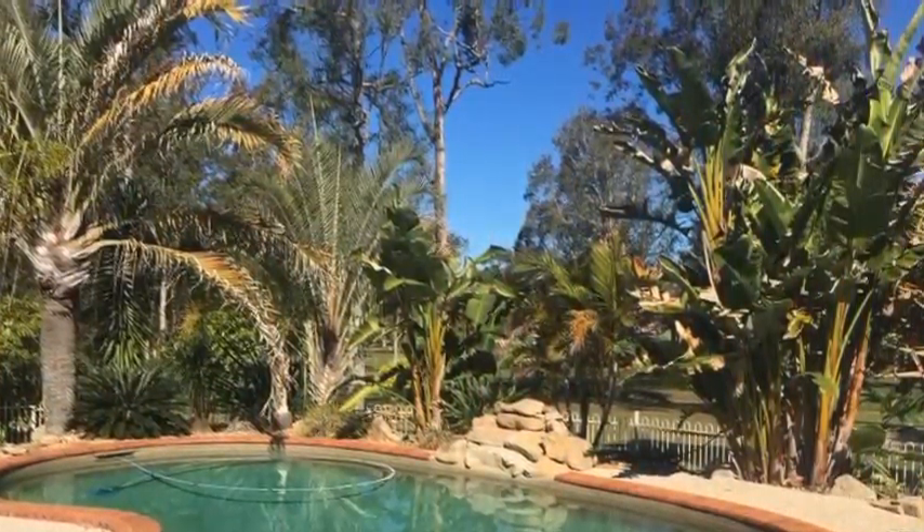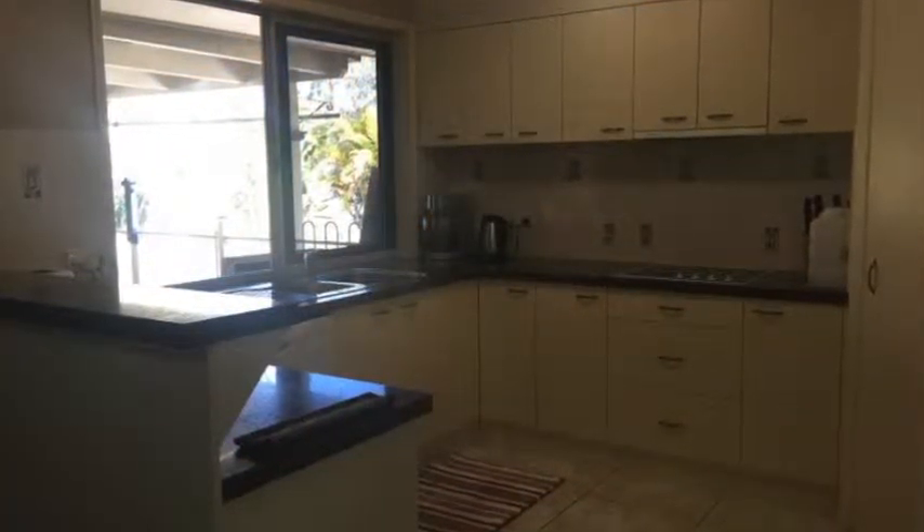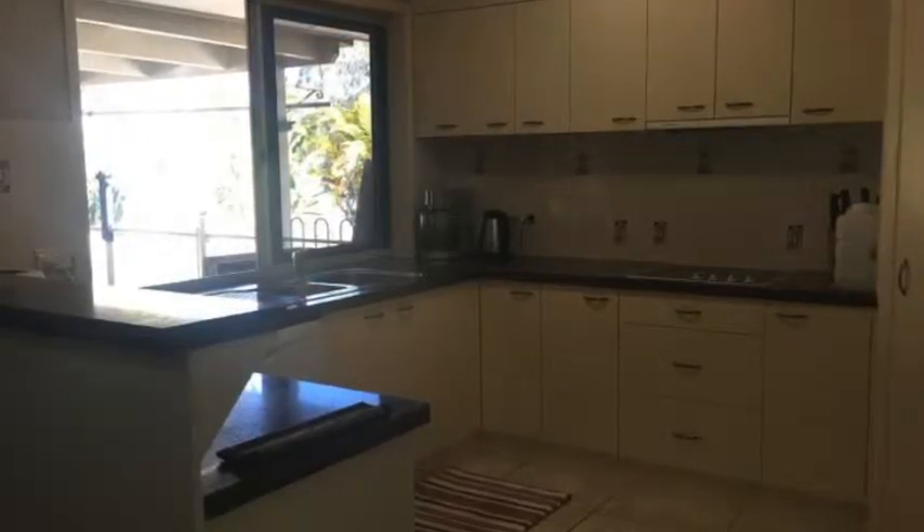This unique home features a modern kitchen design, two spacious living areas, three bedrooms, two bathrooms, and a unique teenager's retreat, great for the growing child. It's purpose-built for a large family.